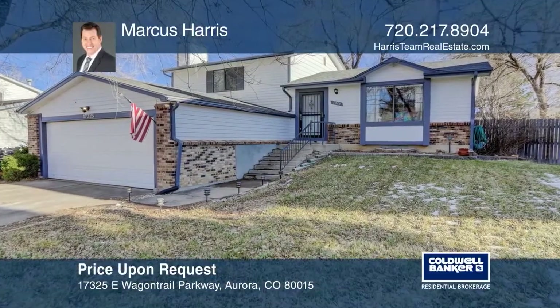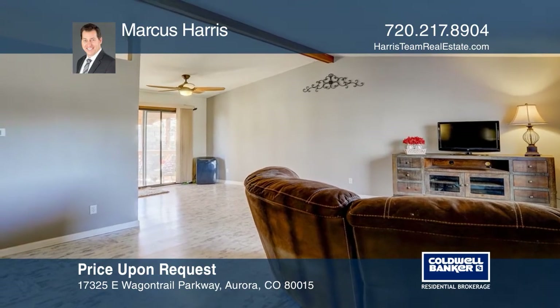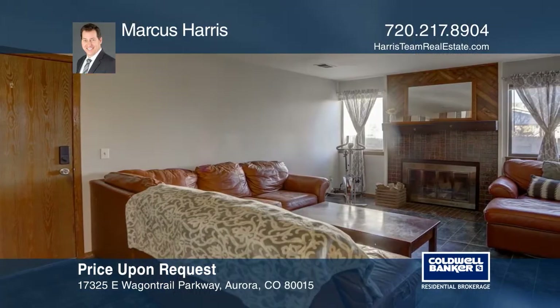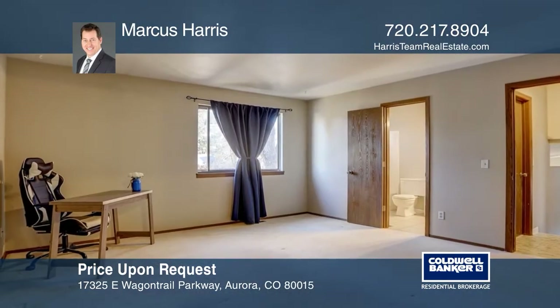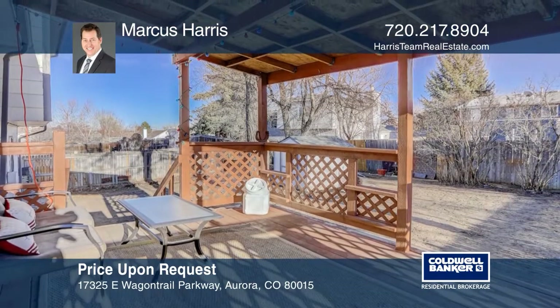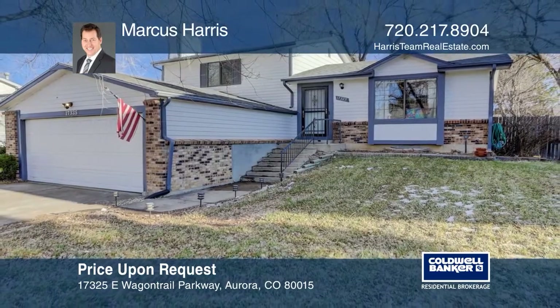This four-bedroom, two-bath home is one of the largest floor plans in the area and boasts a master suite with walk-in closet, a family room with vaulted ceiling, a living room with a brick fireplace, bonus storage rooms and a shed. Modern lighting, new flooring, stainless steel appliances and a covered deck are some of the outstanding features near Cherry Creek Schools. See how you can unwind in your new home by calling Marcus Harris today.